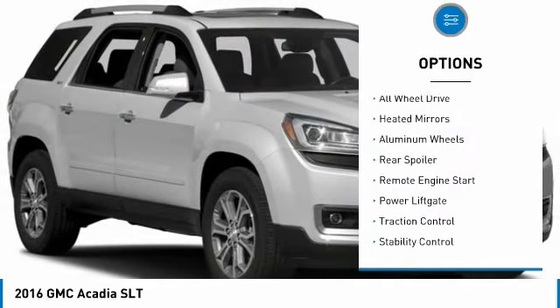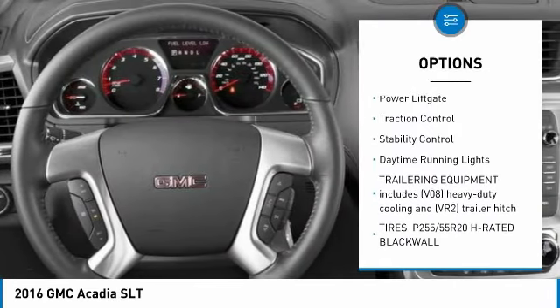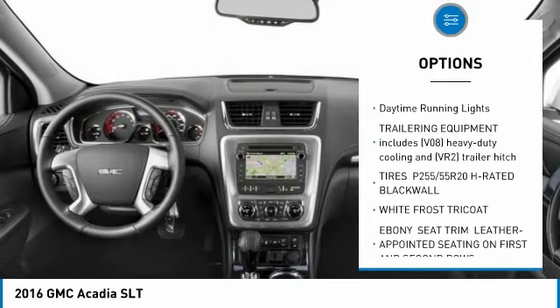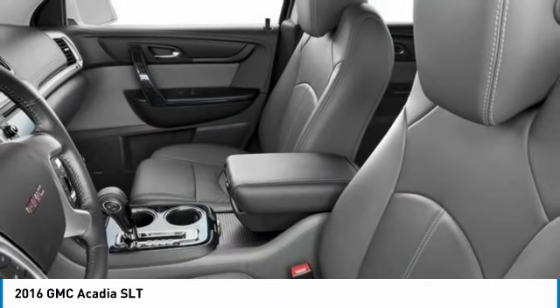Tire pressure monitor, all wheel drive, heated mirrors, aluminum wheels, rear spoiler, remote engine start, power lift gate, traction control, stability control, daytime running lights.